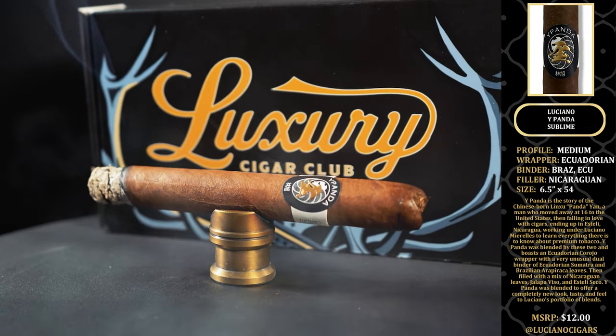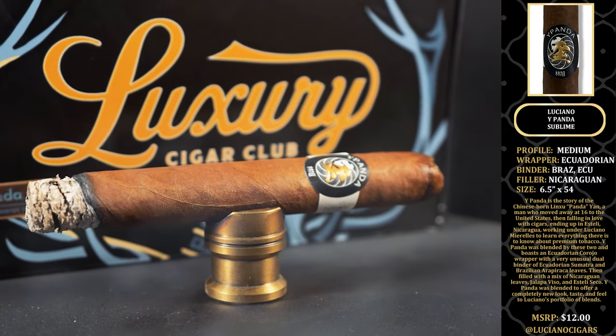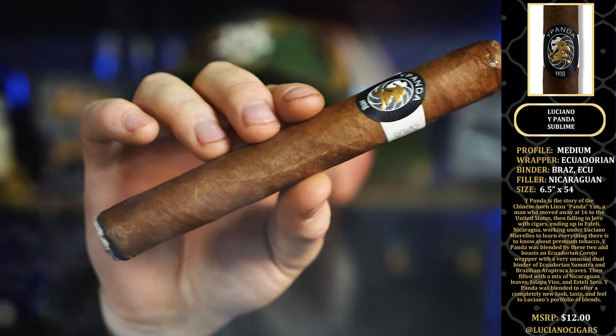This is the E-Panda. E-Panda is a story of a Chinese-born panda named Yan, a man who moved away at 16 to the United States, falling in love with cigars, ending up in Estelí, Nicaragua, working under Luciano Morelles to learn everything there is to know about premium tobacco.